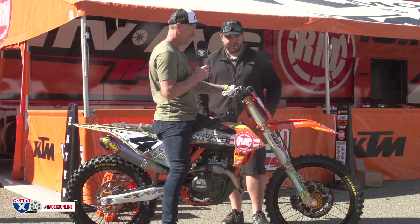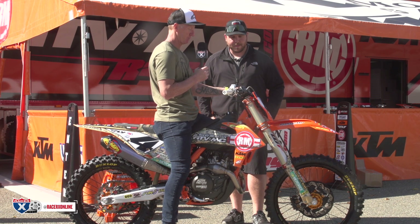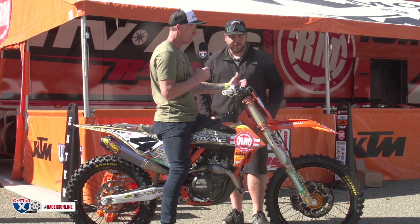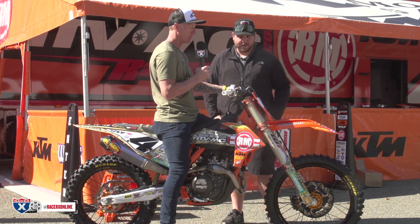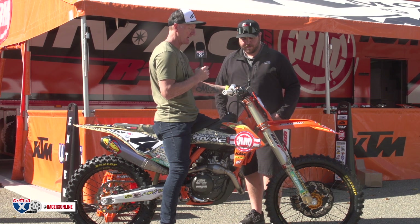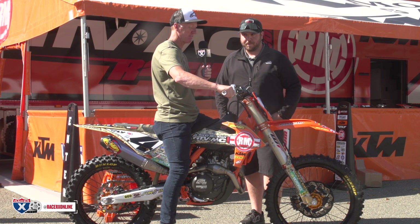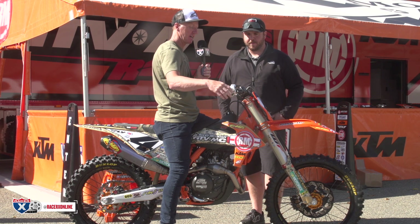All right guys, sitting on Blake's bike. Actually, the rider triangle — for how short Blake is — it's pretty damn comfortable. I just noticed the ASV front lever. He pushes his clutch lever and the perch assembly really far in on the handlebar, which is unique, but when sitting on it, the placement for my index finger is very nice. I've been talking about throttle play — Blake likes to have a little bit of throttle play, which is unique so far today. A lot of these guys have no play.